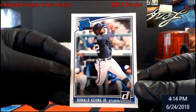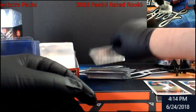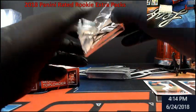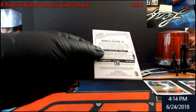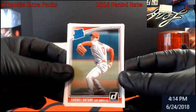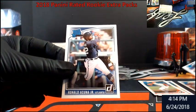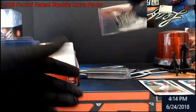Ronald Acuna — I don't think that's the variation, I think it'd have a different last name. Come on, let's get some ink. I've only seen it offered in Donruss. So we've got Ohtani, Torres, and Acuna — no variation yet.